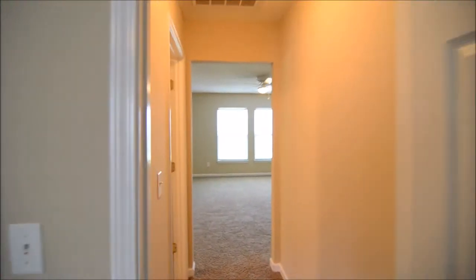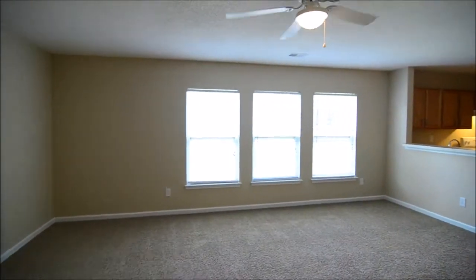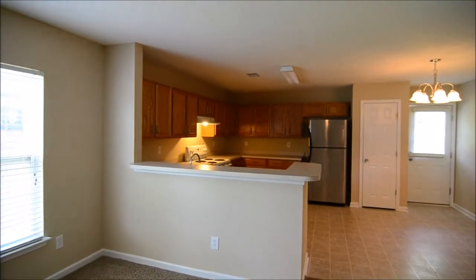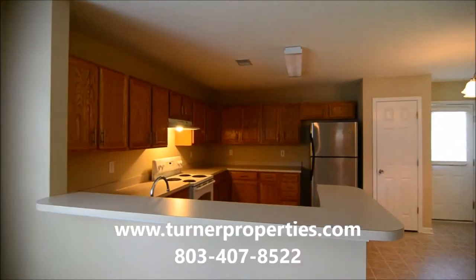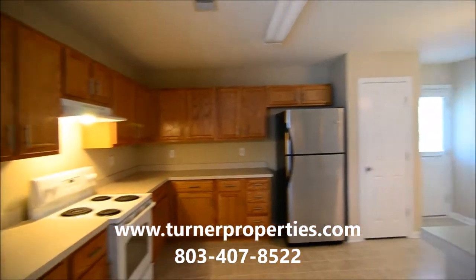So that completes our tour of the home at 516 Heron Glen Drive, Northeast Columbia — pretty good location. You can find out more information at turnerproperties.com or give us a call at 803-407-8522.